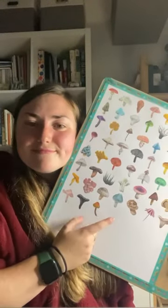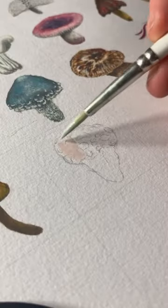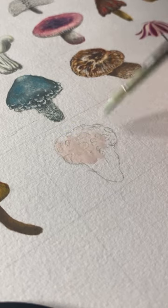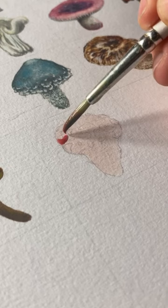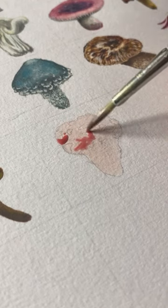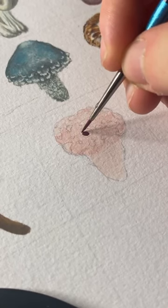Welcome back to day 53 of my mini mushroom series. Today we have the Hydenellum Peckii, a weird mushroom which bleeds bright red droplets, therefore its common name is the bleeding tooth. This is an edible mushroom but completely unpalatable, and I'm not surprised with the appearance of this.